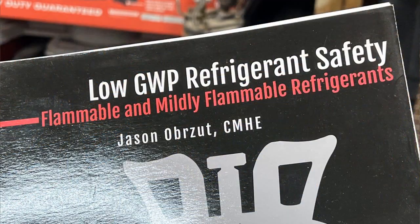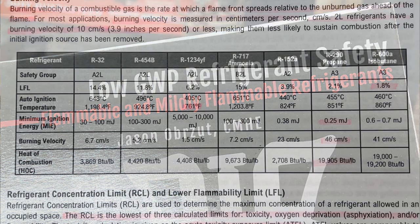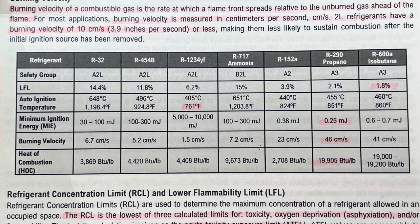So how does the flammability of R290 propane compare with the mildly flammable refrigerants R32 and R454B? I'll be referring back to a book that a guest of my podcast, Jason Abzut, wrote a few years back called Low GWP Refrigerant Safety: Flammable and Mildly Flammable Refrigerants. If you want to learn more about this subject, this is a great resource.